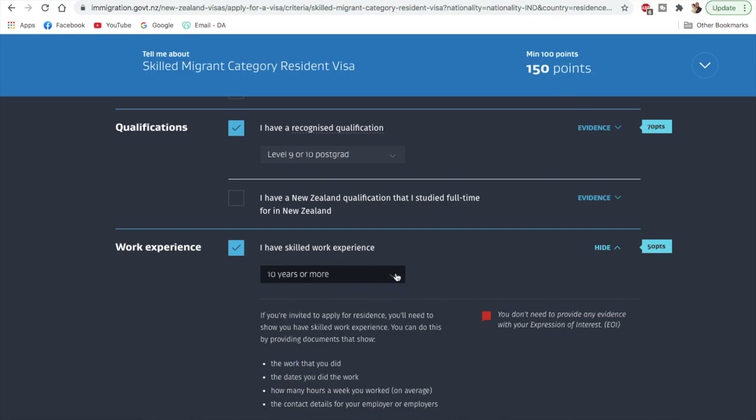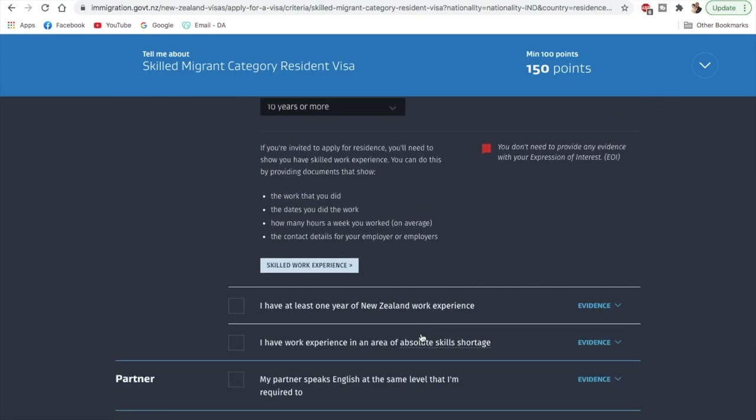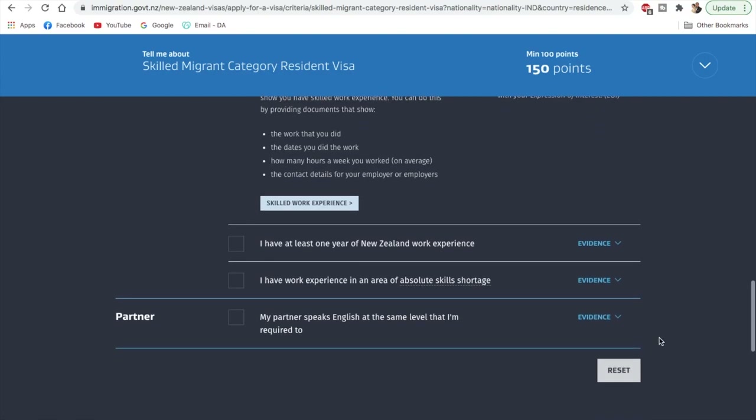Now let's see how we can score even more to reach the target of 160. If you have New Zealand work experience you'll get more points, and similarly if you have work experience in an absolute skill shortage area you can score more as well. However, I won't be covering those in this video since this video is generic and aimed at people who don't have those types of work experiences.